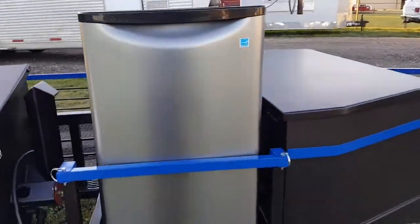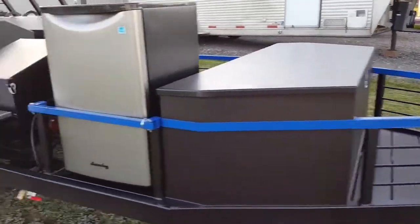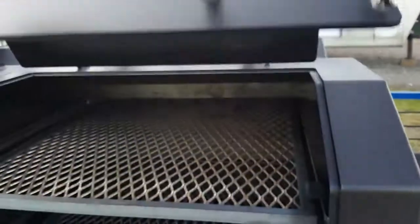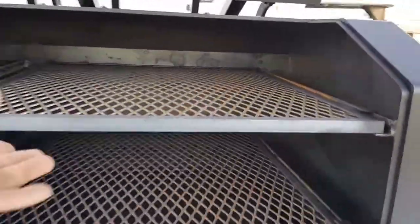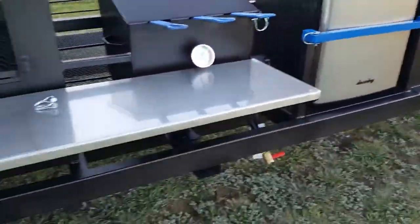Fryer, refrigerator, and propane area in the front. Turkey-sized chambers, slide-out locking racks, and a stainless steel shelf.